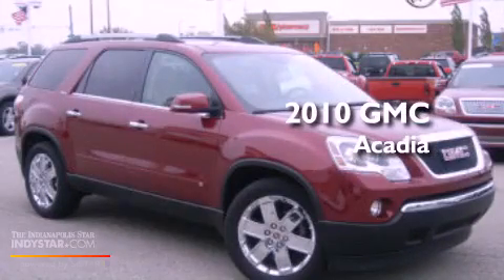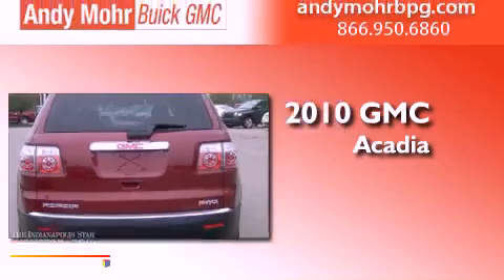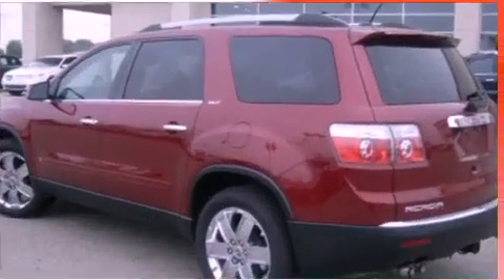This is a certified pre-owned 2010 GMC Acadia. This crossover has an automatic transmission, a 3.6 liter V6, and all-wheel drive.